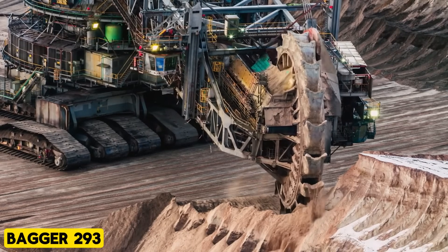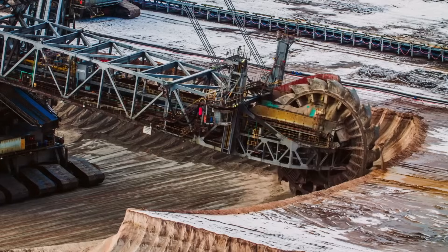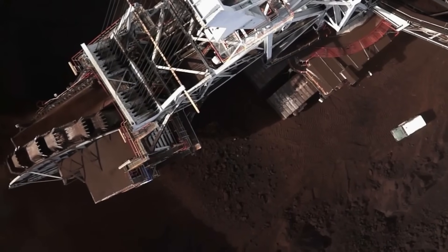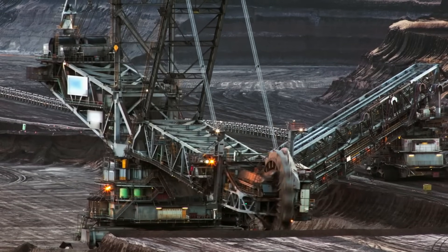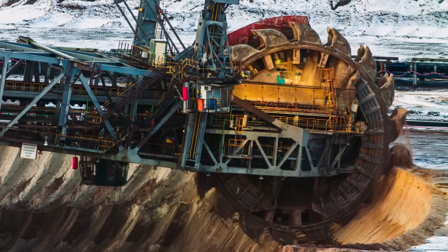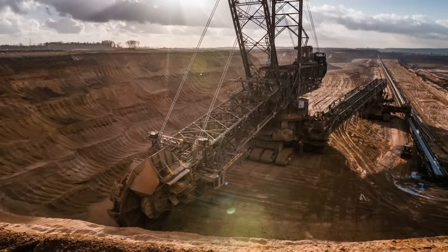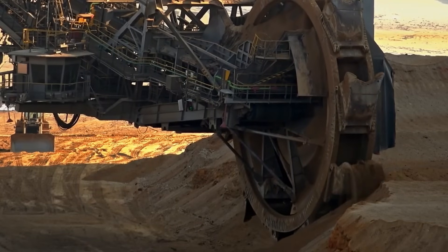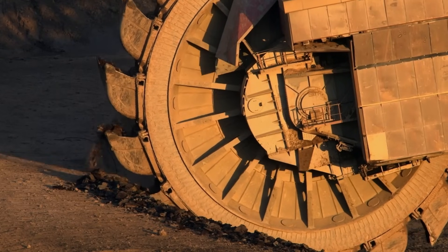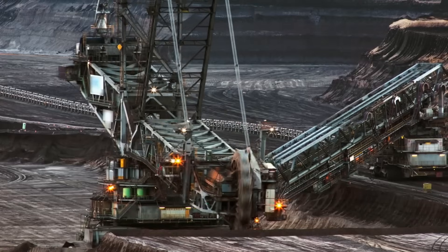Bagger 293. The Bagger 293, officially recognized by Guinness as the heaviest land vehicle globally, is Germany's colossal bucket wheel excavator. Its bucket wheel cuts through stubborn terrain effortlessly, making it more formidable than an angry volcano eruption. Its towering height enables direct loading into awaiting rail transport cars, streamlining mining processes. The Bagger 293 has unique self-lubricating bearings, significantly reducing maintenance requirements, and is truly the epitome of mechanical prowess.